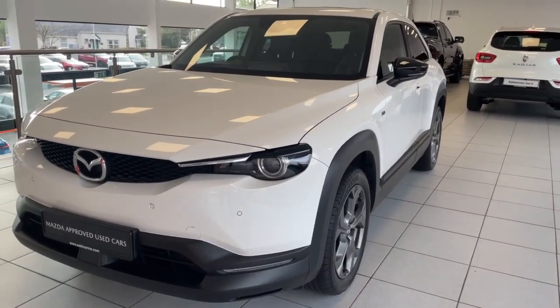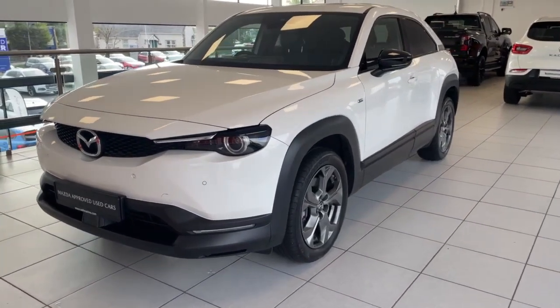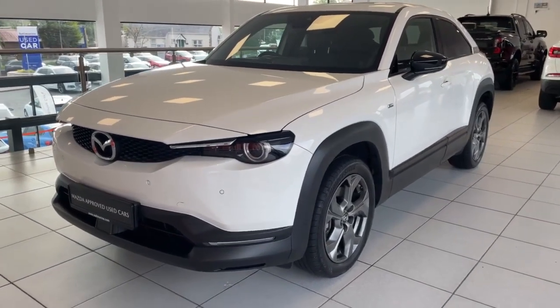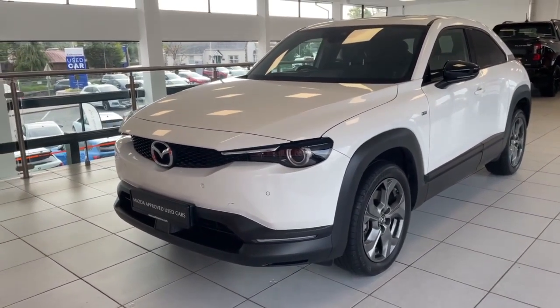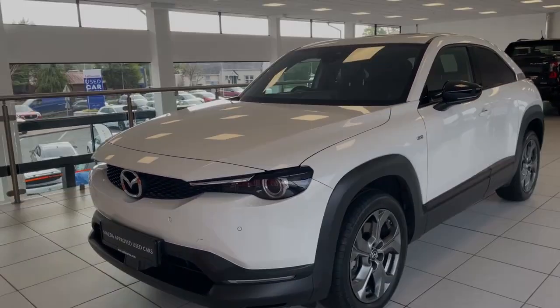If you're looking to come down to Saltmarine and see this MX-30, we're located at Junction 14 off the M1 motorway — nice and easy to get to. If you have any questions at all, don't hesitate to send us an email or give us a call. Thanks for watching the video.